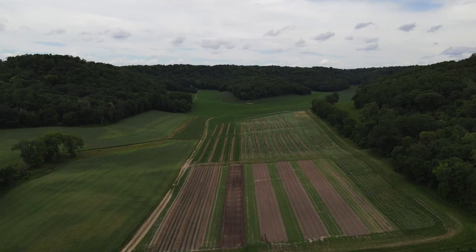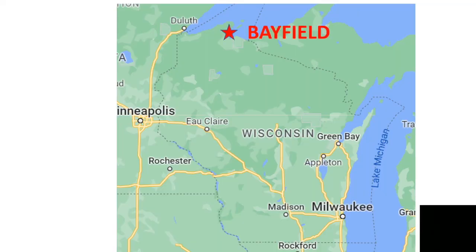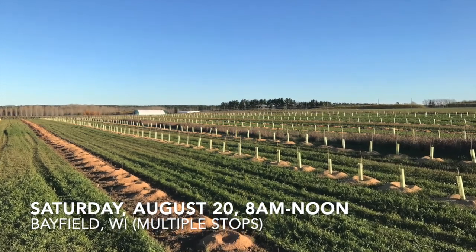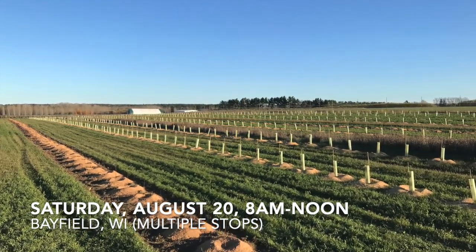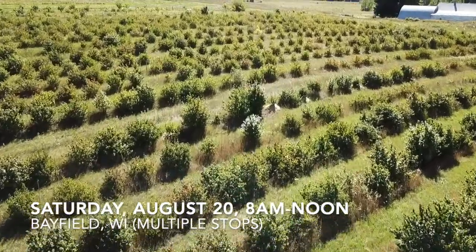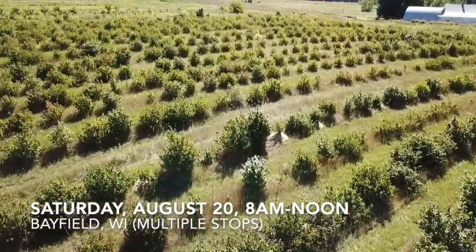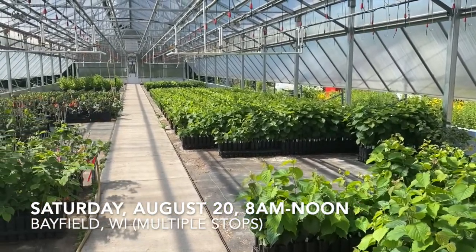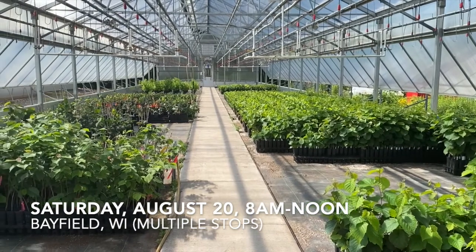Saturday is the big day — two field days, one in the north and one in the south. The northern Wisconsin field day will start in Ashland, where we'll see a brand new three-acre planting called the Bayfield Go First Farm. Then we'll check out the oldest hazelnut planting in northern Wisconsin in Bayfield, and last on the tour, we'll stop at Superior View Farm in Bayfield to see where hazelnut plants are made.